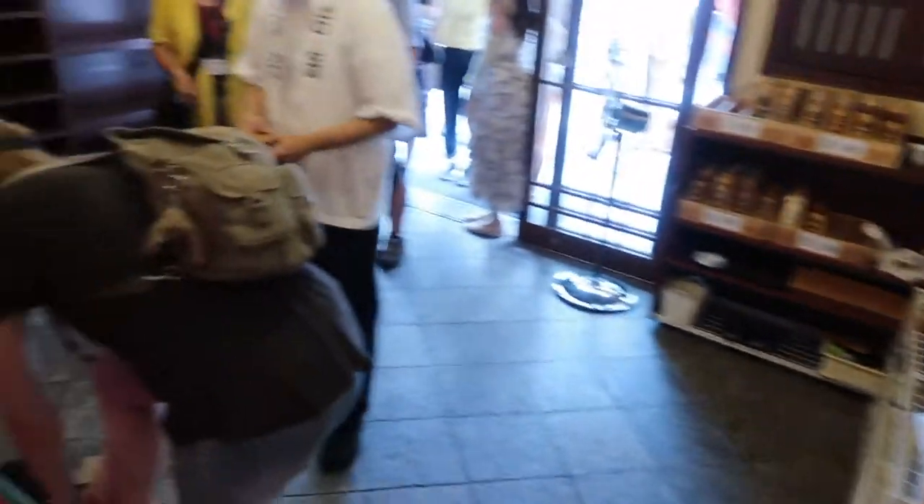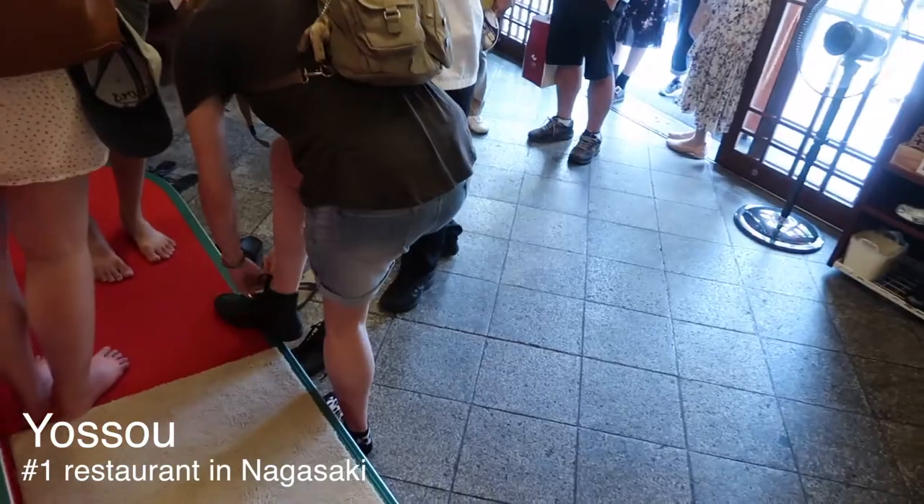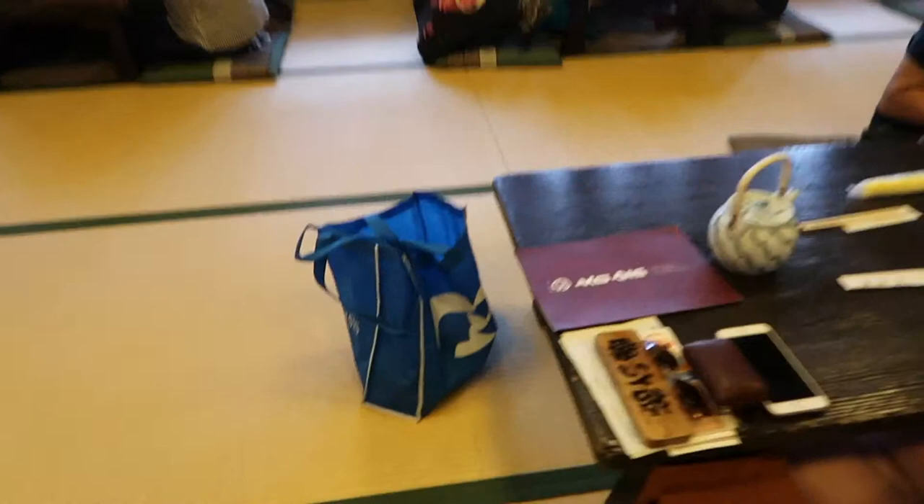We have just arrived at a very authentic working Japanese restaurant and have chosen to sit traditionally on a floor mat.